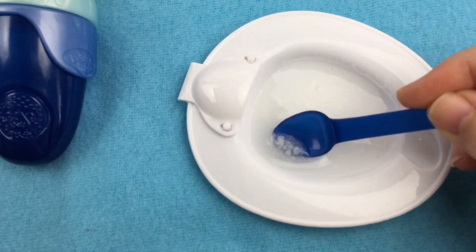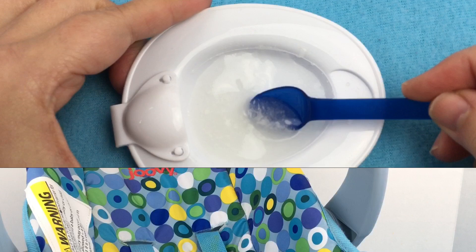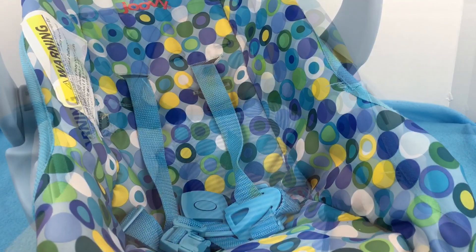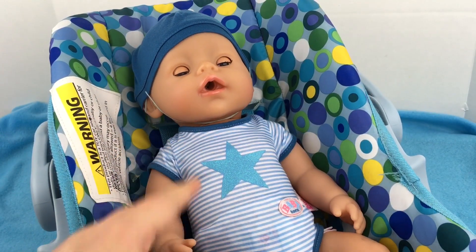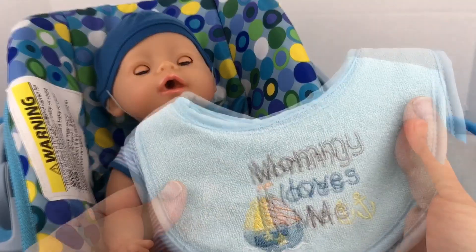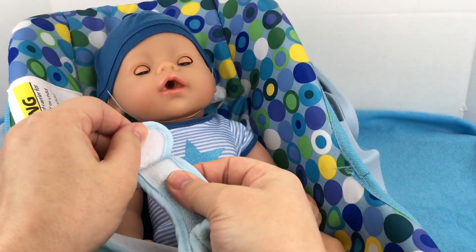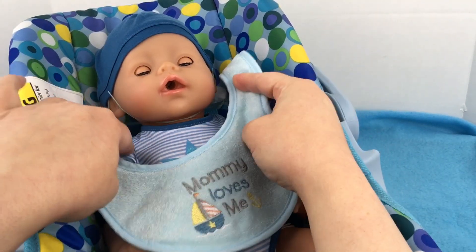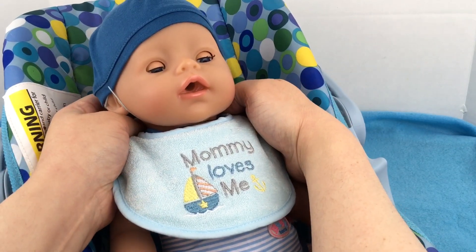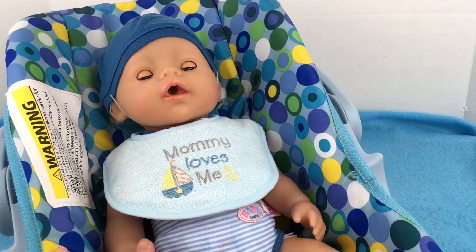He's gonna love this. His food's all ready. Let's go feed him. I have this cutie car seat — I'm gonna put him in this to feed him. There you go. Isn't he so cute? I have this little bib — it says 'Mommy Loves Me' and I'm gonna put it on him. There you go, baby. Get your bib on. Oh, he looks so cute.